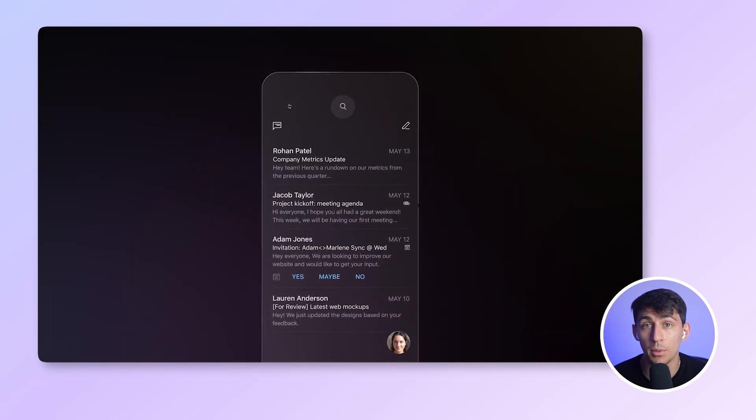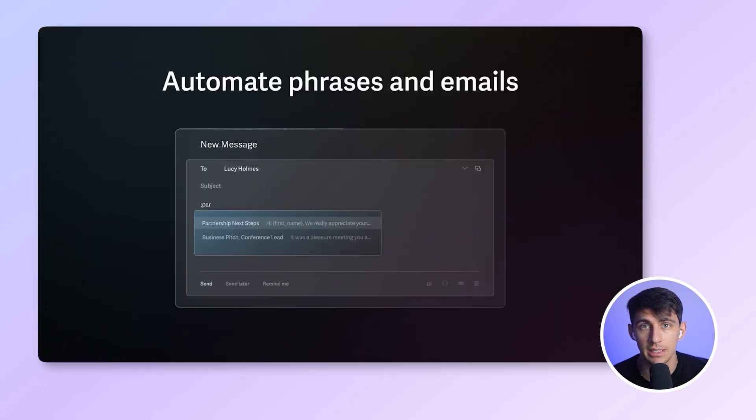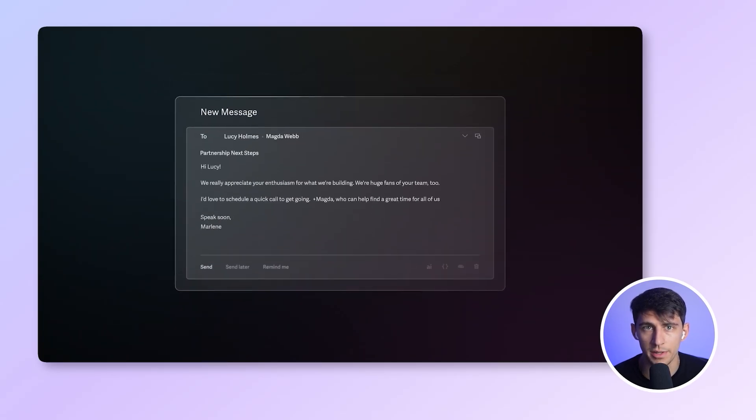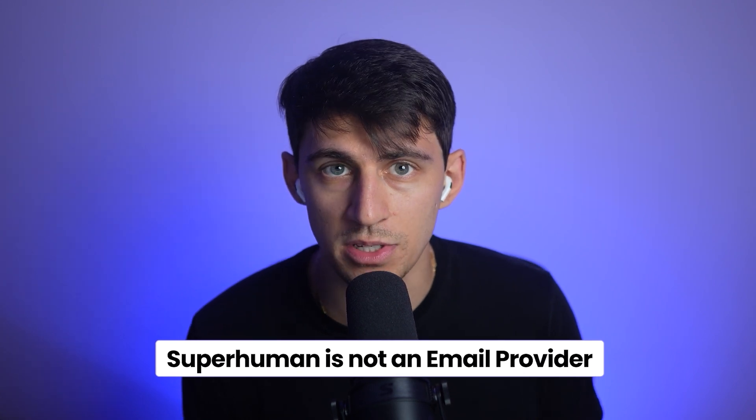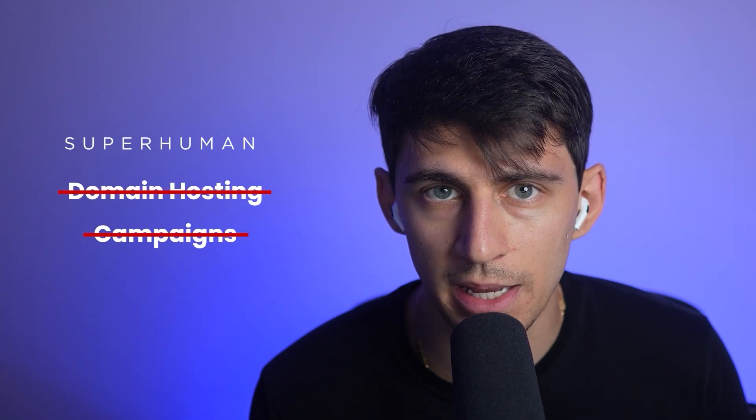It also comes with a clean mobile app, VIP inboxes, one-click unsubscribe, and recently a few AI tools to help you write or summarize your emails faster. But here's what you need to know: Superhuman is not an email provider. You still need Gmail or Outlook behind the scenes. No domain hosting, no campaigns, no scheduling. It's a Ferrari, but not a delivery truck.